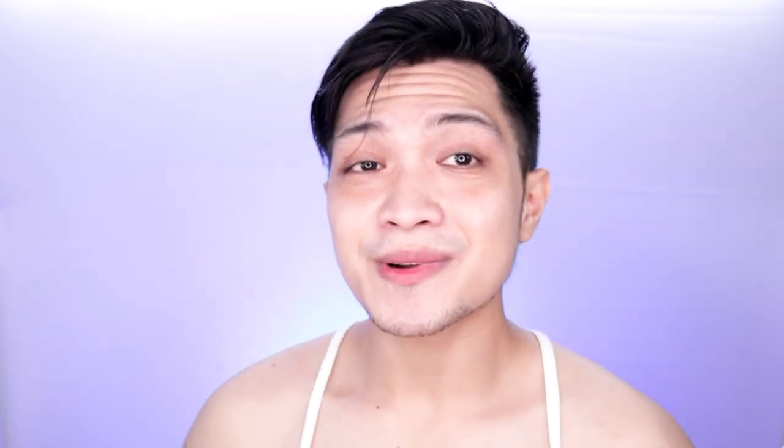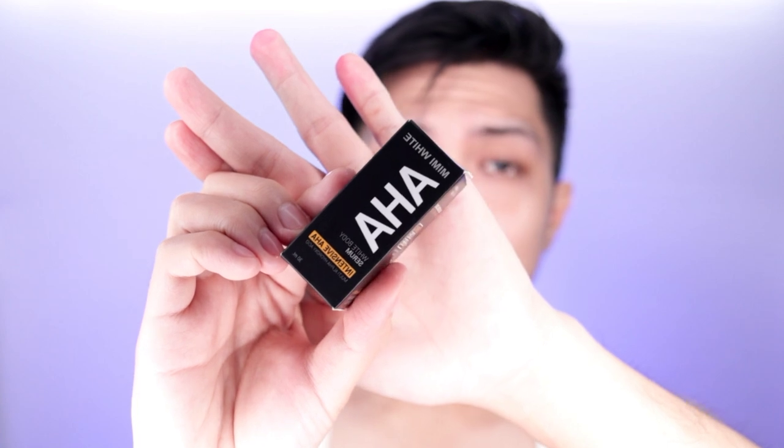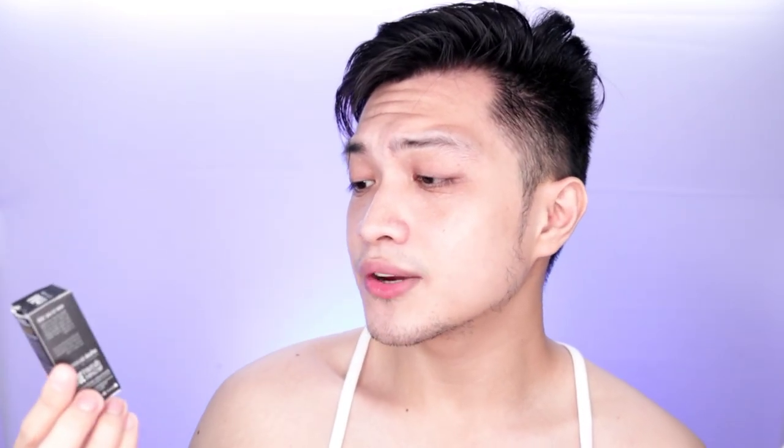The product we're reviewing is this one — it's called Mimi White. Mimi White AHA White Body Serum, which is Intensive AHA. If you want to know how this one affects my face, then keep on watching.